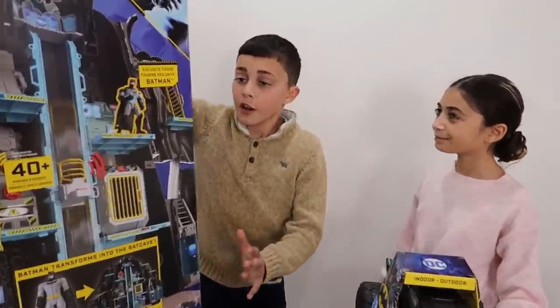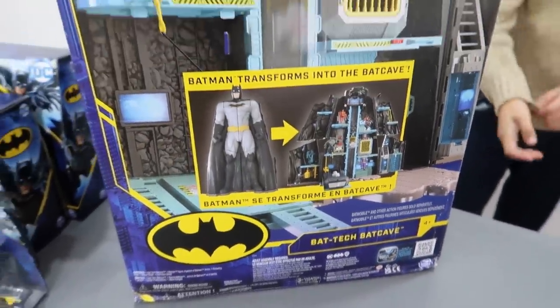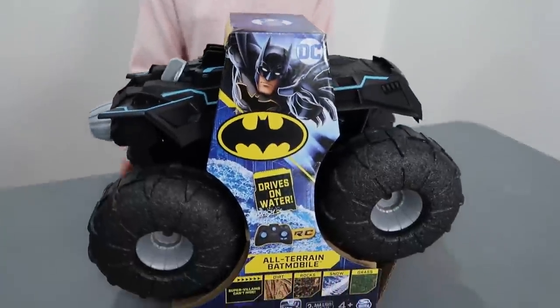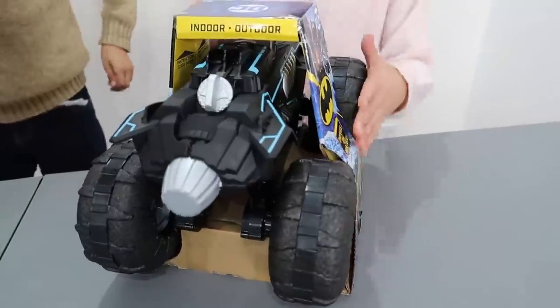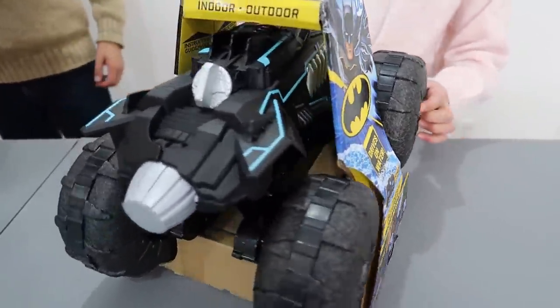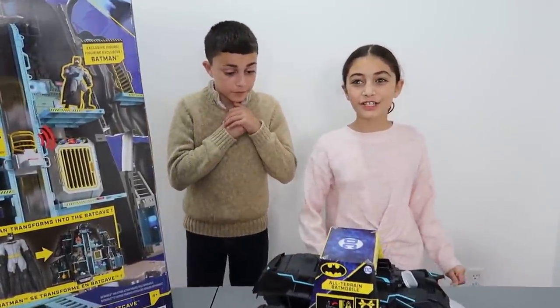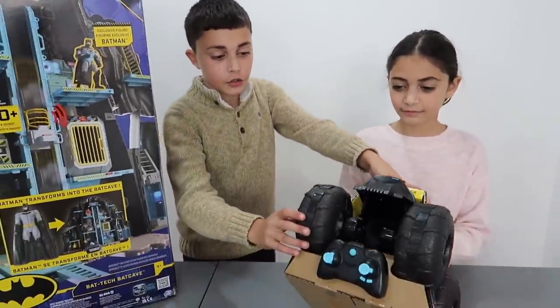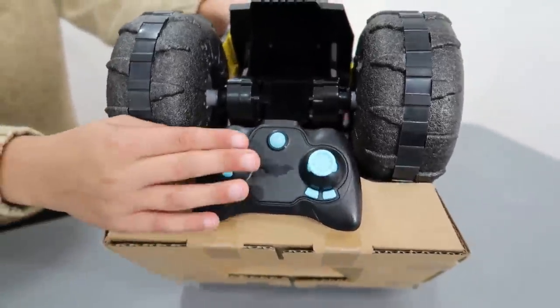Yes, Dad! Look, they left us the Batcave. It looks super duper awesome and big. And they gave us the all-terrain Batmobile. It looks cool from the front, the side, and the back. Yeah, super well designed, Heidi. And you can play with it indoor and outdoor. Also, it drives on water, dirt, rocks, snow, and grass, Dad! Wow! And it comes with an RC controller to control your all-terrain Batmobile. So cool!